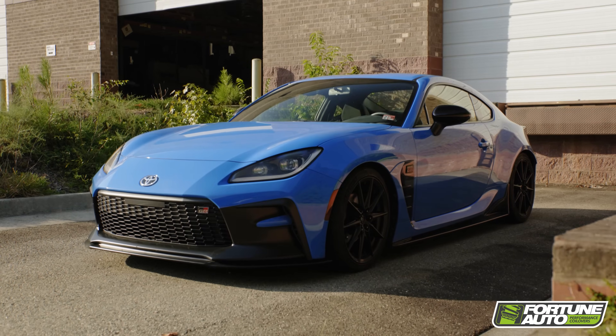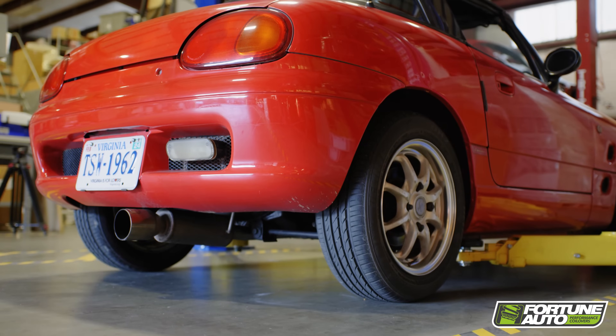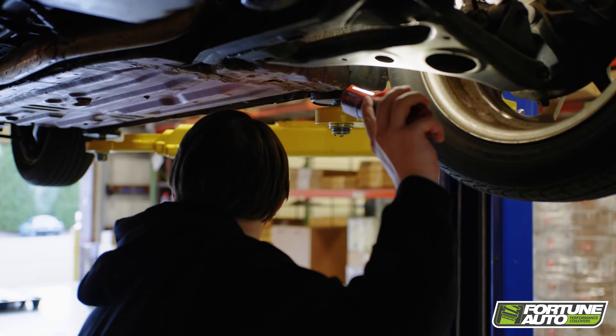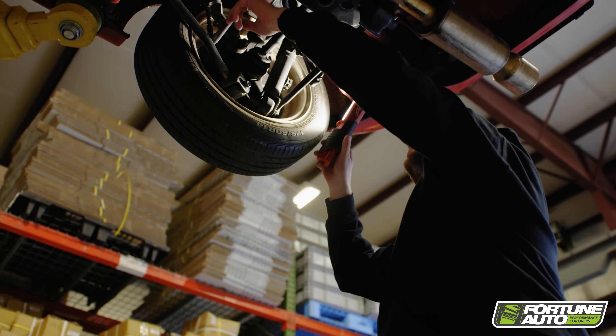Once we've found a vehicle in its stock form, we'll begin our development process by collecting data. We start with corner weights, motion ratios, ride heights, and a number of other pieces of information that allow us to establish a baseline for how we think this vehicle should ride. Our baseline allows us to establish defaults like spring rates, valving, and ride height targets based on the shock lengths.